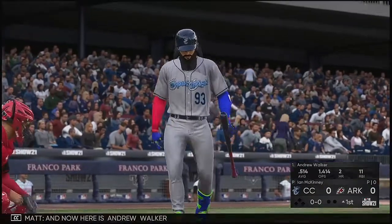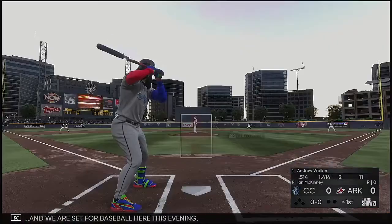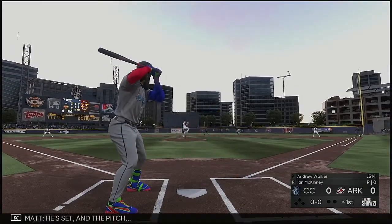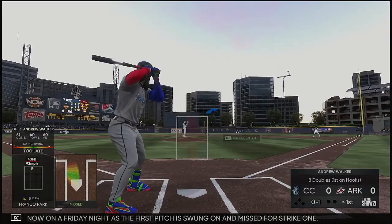Andrew Walker is set for baseball here this evening with the designated hitter role. He's set and the pitch is underway now on a Friday night as the first pitch is swung on and missed for strike one.